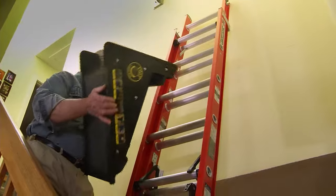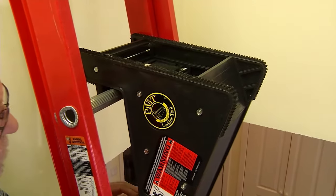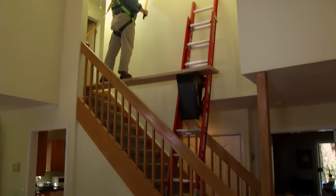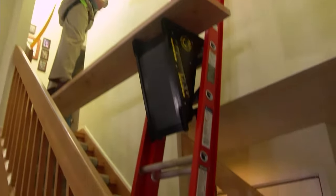A second ladder tool is snapped onto one ladder rung, and a plank is placed on top with the opposite end resting on a step or landing. The resulting scaffold provides a stable platform that allows access to the entire stairwell.